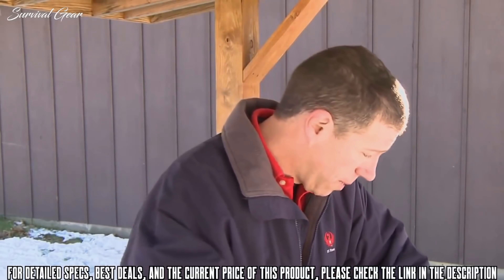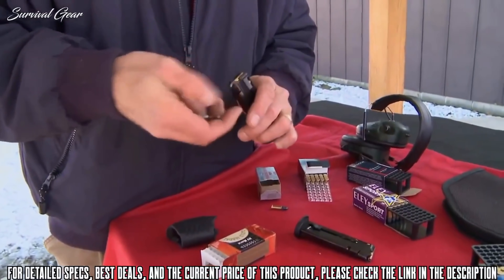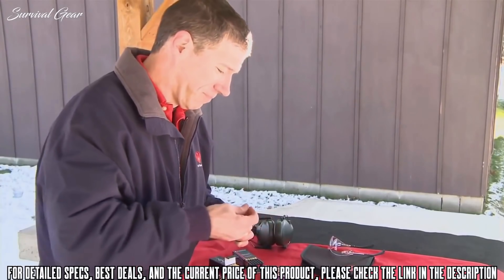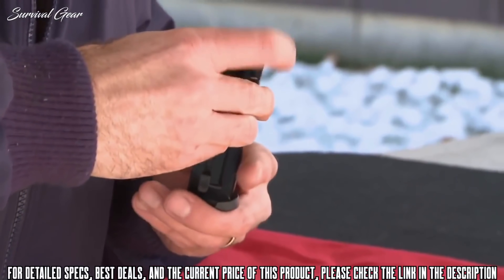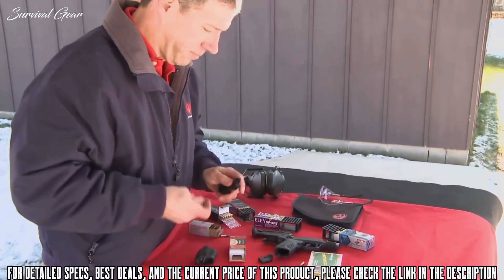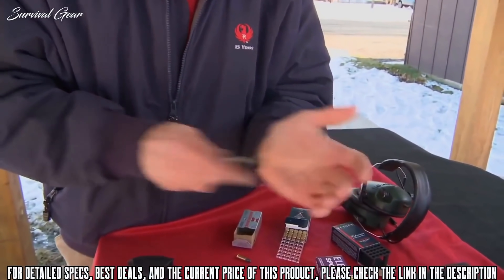To demonstrate that, we're going to load up some magazines with standard velocity ammunition — notice the button that is easy on your thumbs for loading — and then load up a second mag with two different types of high velocity, and we'll give it a go.